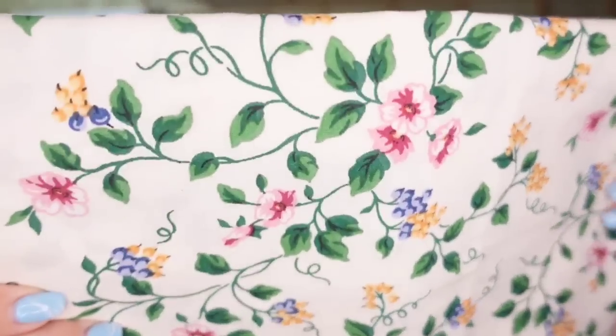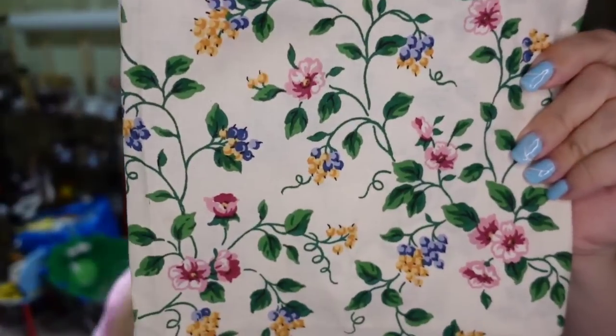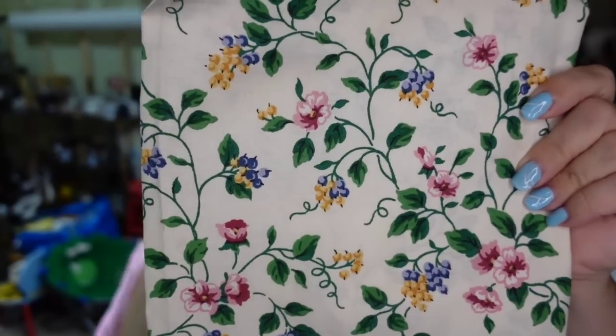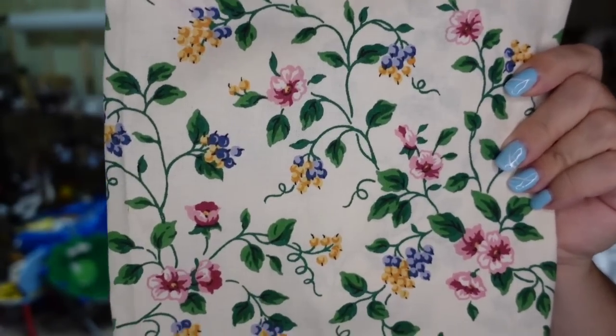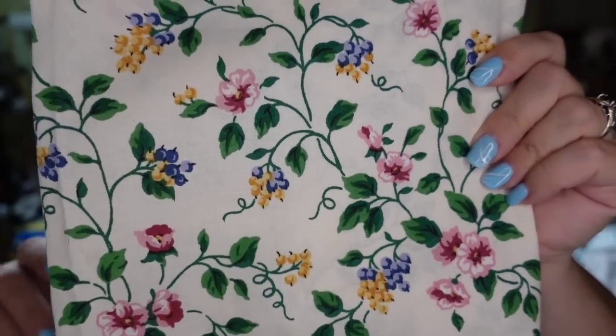Next is a Longaberger fabric 36-inch tablecloth. It didn't have the pattern name so I didn't know the exact name. This one sold in under a week for $12.59, so it's going to be about a $9 profit.